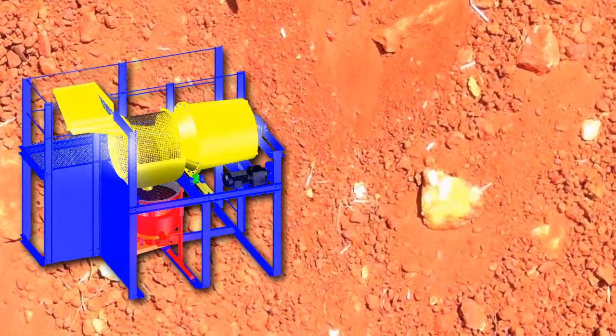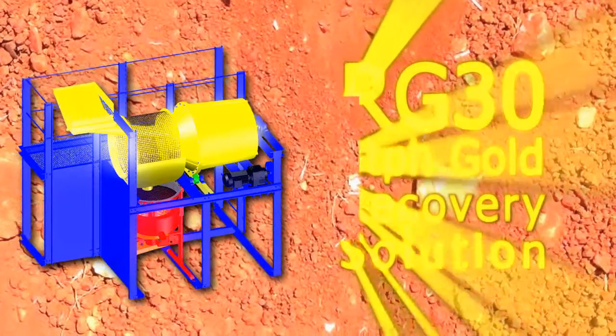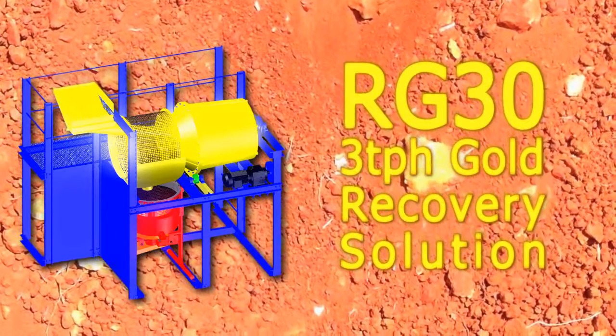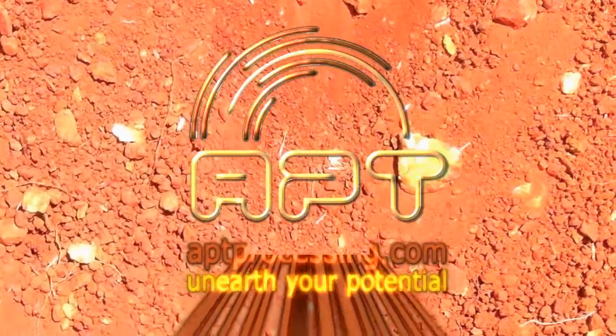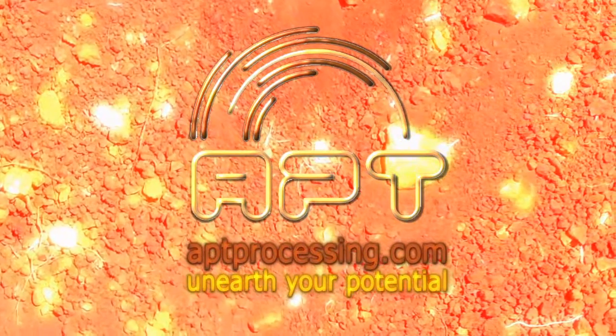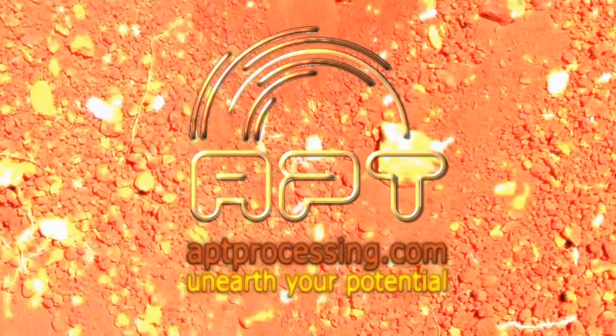The RG30 provides an excellent starting point from which you can build your processing solution as your mining operation grows. Visit aptprocessing.com to find out more. APT — unearth your potential.